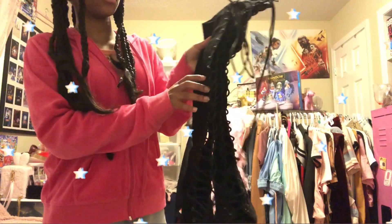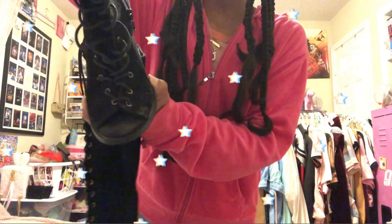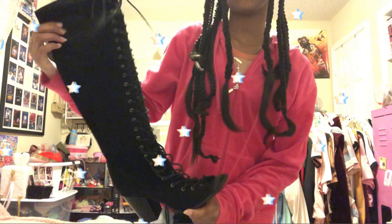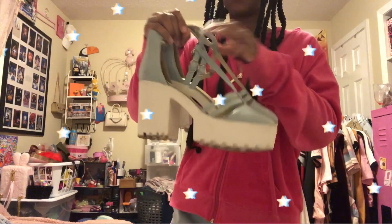First, the shoes I got are these tall boots. These are so cute and they were only $6.99. They have a little open toe right here and they're tied up to like the knee area with a little bit of heel. They're really cute.